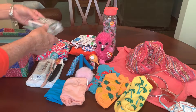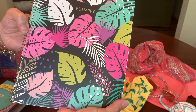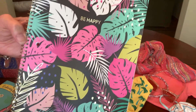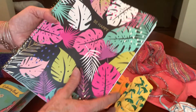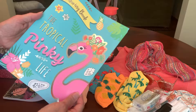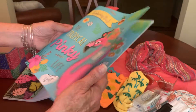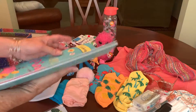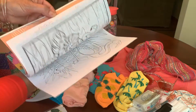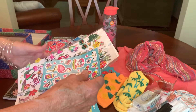Her spiral notebook is cool — it says 'be happy' on it in tropical letters, which I love for this shoebox. Her coloring book I found at the Dollar Tree — it's called Tropical Pinky Life, very cute and very tropical with a lot of flamingos. And then she has some tropical stickers — flamingos of course, an assortment of tropical birds, some puffy tropical stickers, and some funny tropical stickers.